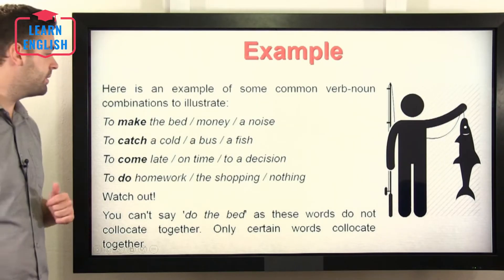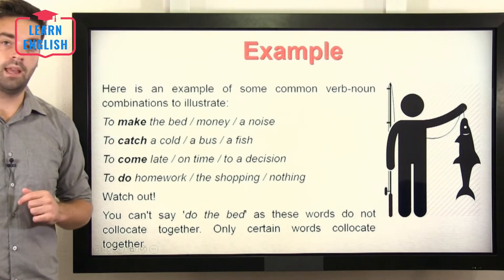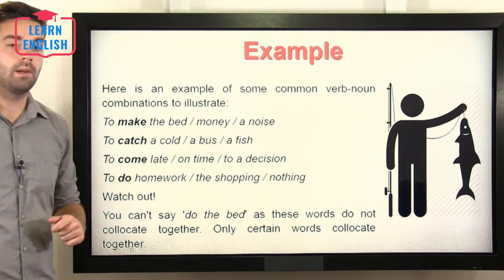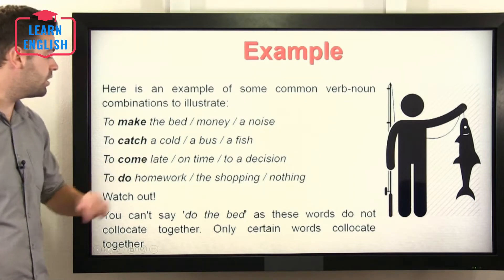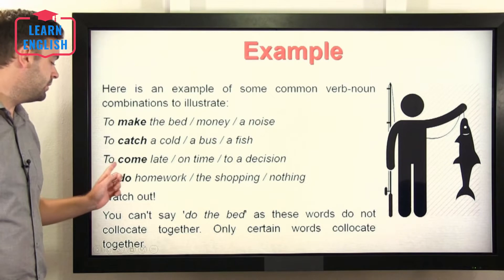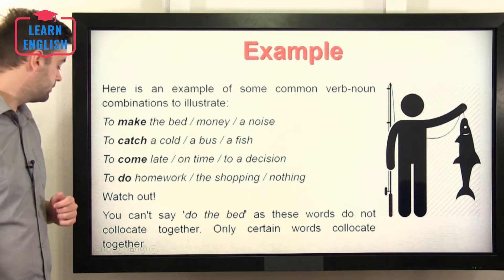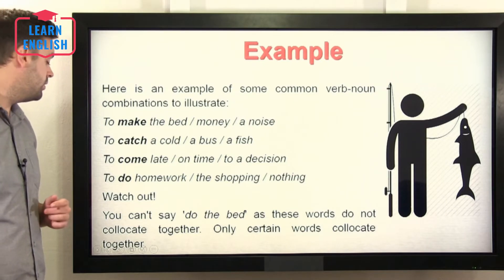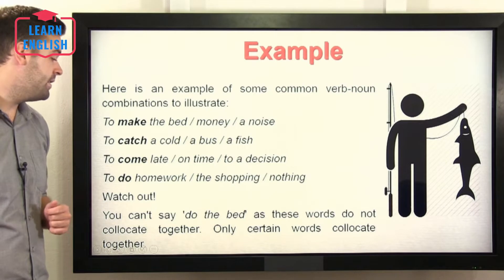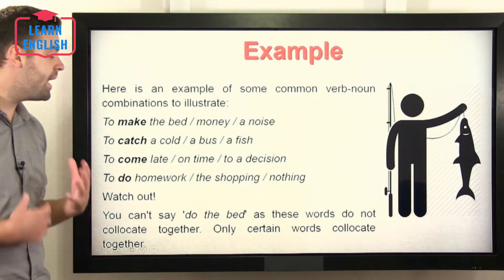Here are some examples of common verb-to-noun combinations to illustrate. To make the bed. To make money. To make a noise. To catch a cold. To catch a bus. To catch a fish. To come late. To come on time. To come to a decision. To do homework. To do the shopping. To do nothing. Watch out — you cannot say 'do the bed', as these words do not collocate together. Only certain words collocate together, and this is the main important thing.